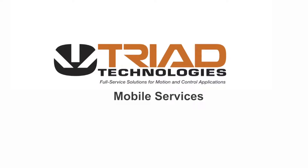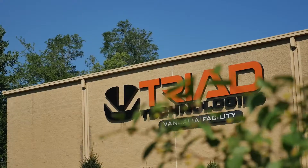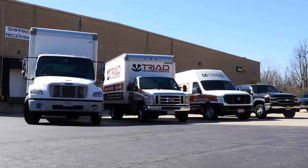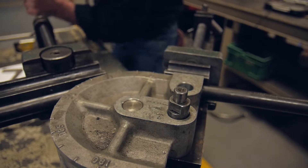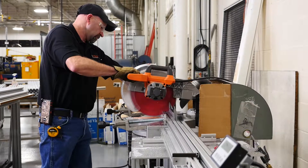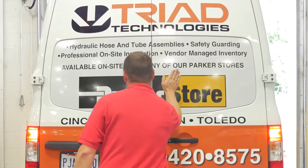At Triad Technologies, we know how costly downtime can be. That's why we're equipped with a team of mobile service and repair technicians to offer on-site installation, maintenance, and repair services. So when you need service on-site, we're there.